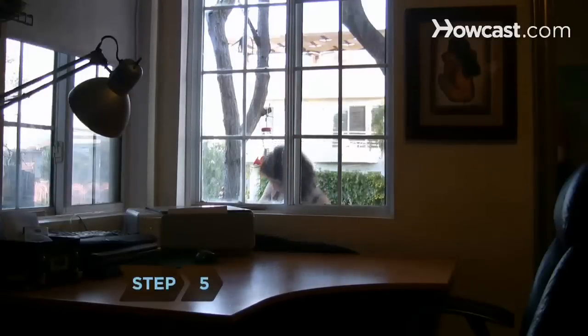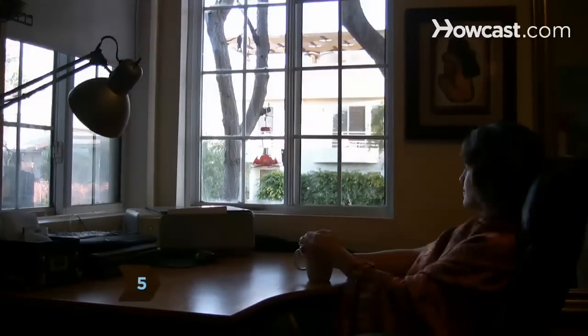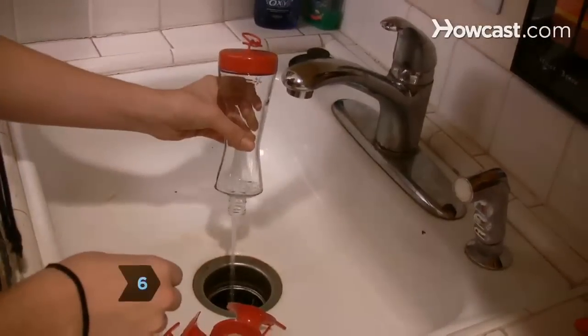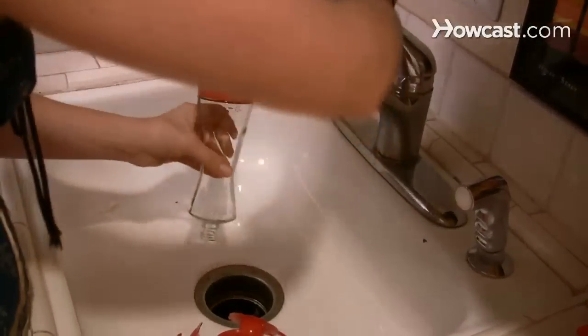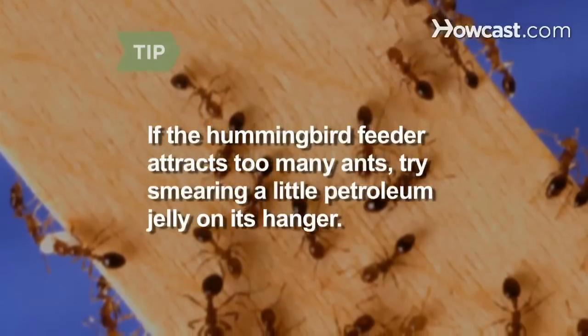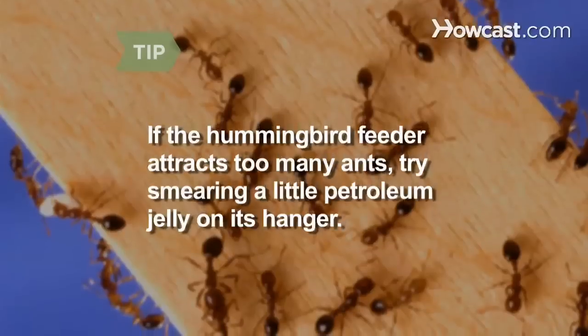Step 5. Hang your feeder where you can easily watch the hummingbirds gather to feed. Step 6. Replace the sugar water as soon as it becomes cloudy. Scrub the feeder with plenty of hot water before putting in the new liquid. If the hummingbird feeder attracts too many ants, try smearing a little petroleum jelly on its hanger.